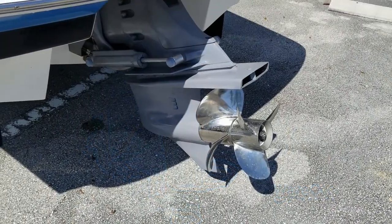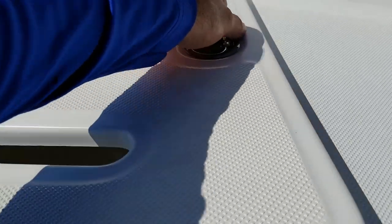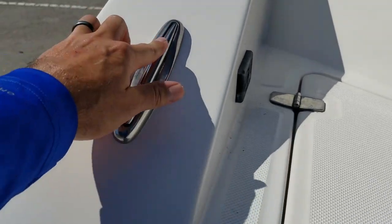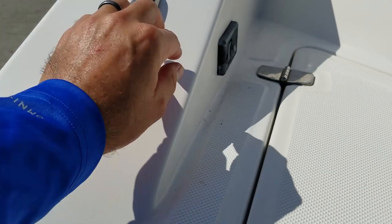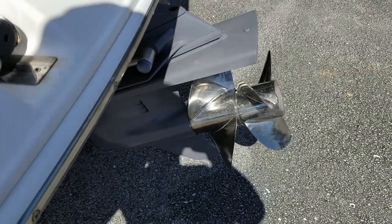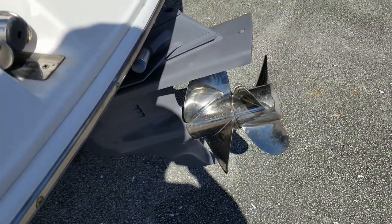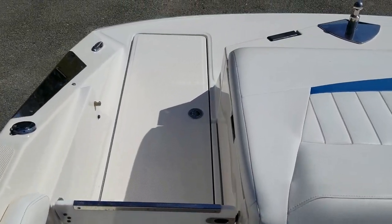Starting at the transom, beautiful dual-prop outdrive with twin counter-rotating stainless propellers. Nice extended swim platform with the stainless three-step ladder for getting in and out of the water, whether it be water sports or at the sandbar. Regal uses the highest-end stainless on these boats — you'll note the lack of rust, and those are pop-up stainless cleats, top-of-line in the marine industry. This one also has the optional switch at the transom for raising and lowering the drive into the trailer position, which is very convenient and well thought out.